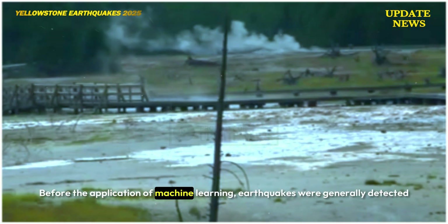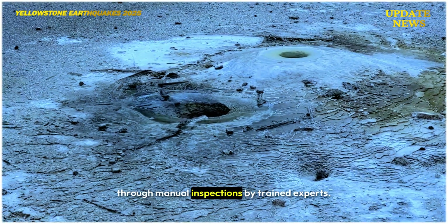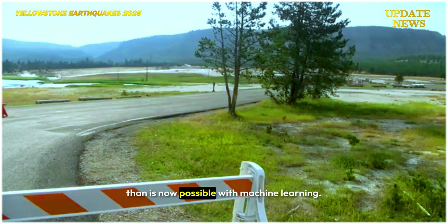Before the application of machine learning, earthquakes were generally detected through manual inspections by trained experts. This time-consuming process often detected fewer events than is now possible with machine learning.